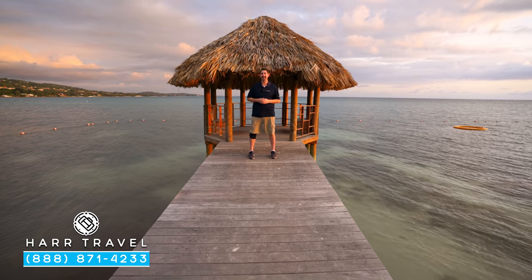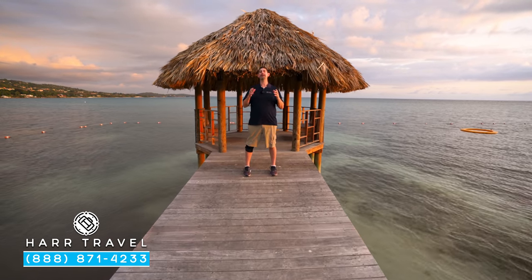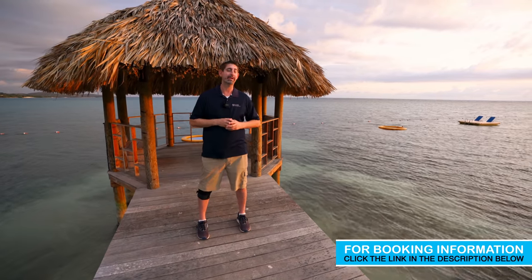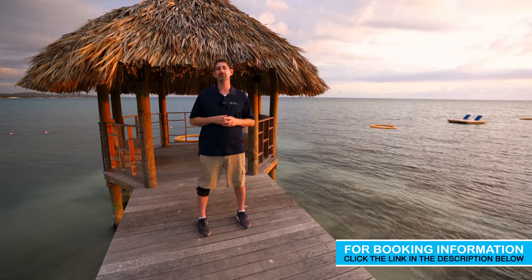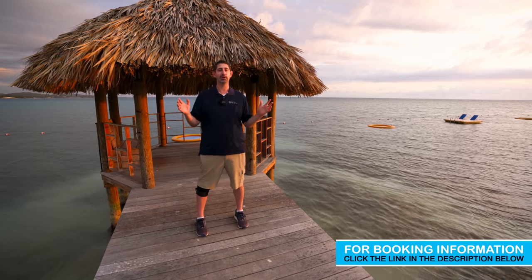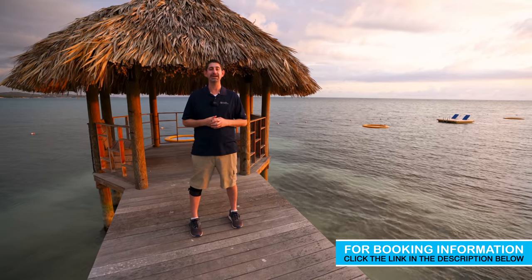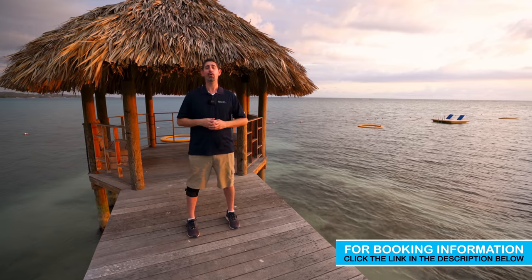First off, congratulations for making it all the way through the tour — thank you so much for joining us today. You can see why we love Sandals South Coast so much: the beautiful grounds, the pools, the beaches, the restaurants. But once again, it is the people — the staff here is fantastic, always with a smile on their face. When you're ready to visit this incredible place or any Sandals or Beaches resort, reach out to Hard Travel. We are your luxury all-inclusive experts — we know the space inside and out, we have an amazing relationship with Sandals and Beaches, and we know we can craft the vacation of a lifetime at an incredible value.